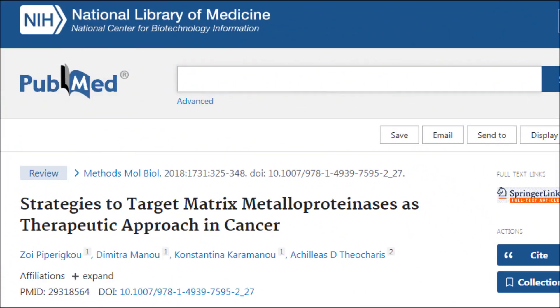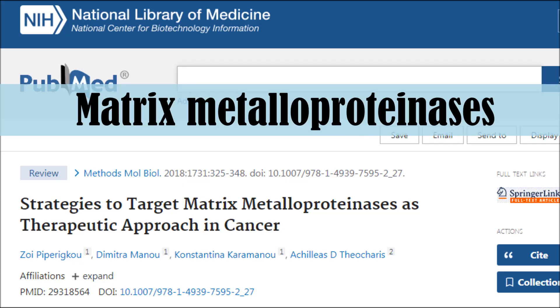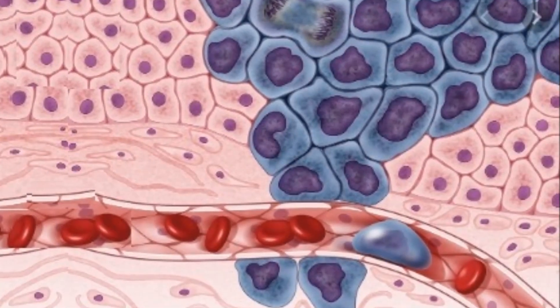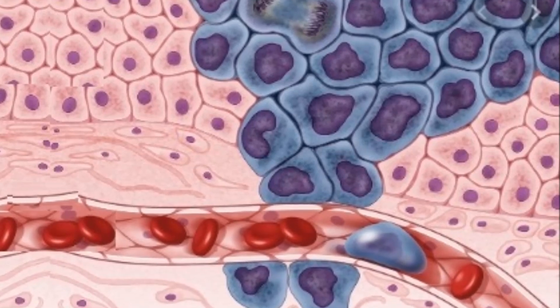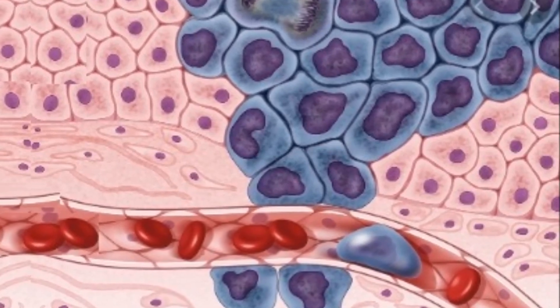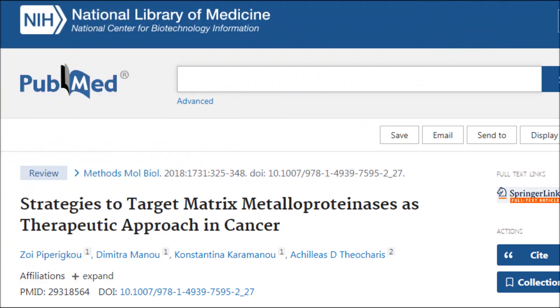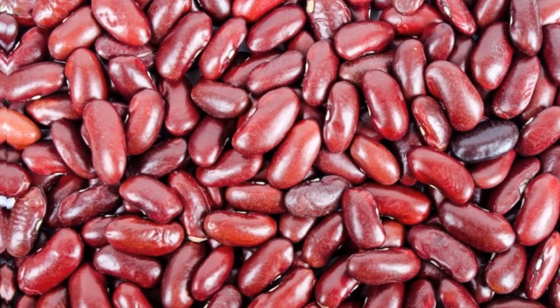There's an important enzyme called matrix metalloproteinases, or MMPs, which allow cancer to burrow through the surrounding flesh and invade the blood and lymph vessels, which then allows it to grow somewhere else. Drugs were developed called matrix metalloproteinase inhibitor drugs, but were found to cause terrible side effects. But here's where it gets exciting.